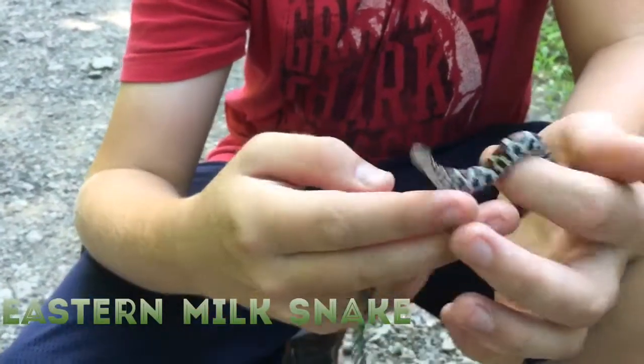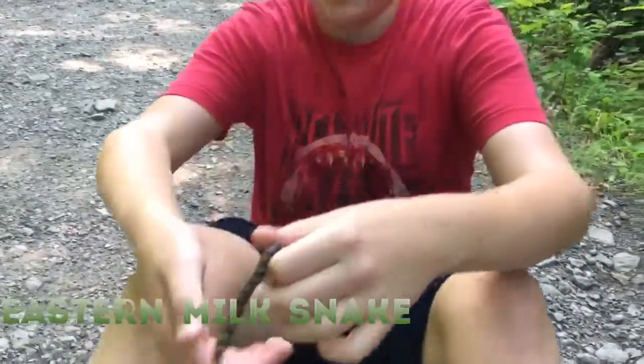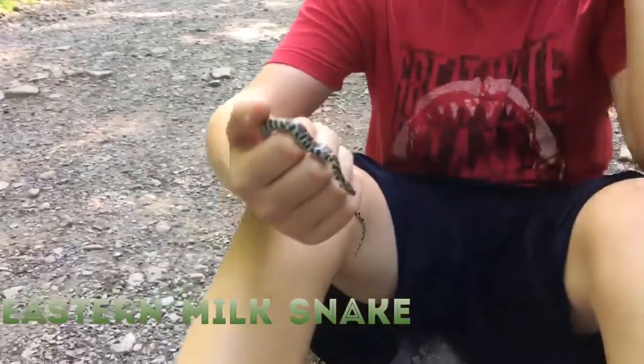He's got something — probably like a salamander or something. Or a bug. Whatever he eats at this size, he's got a nice big bulge right there.